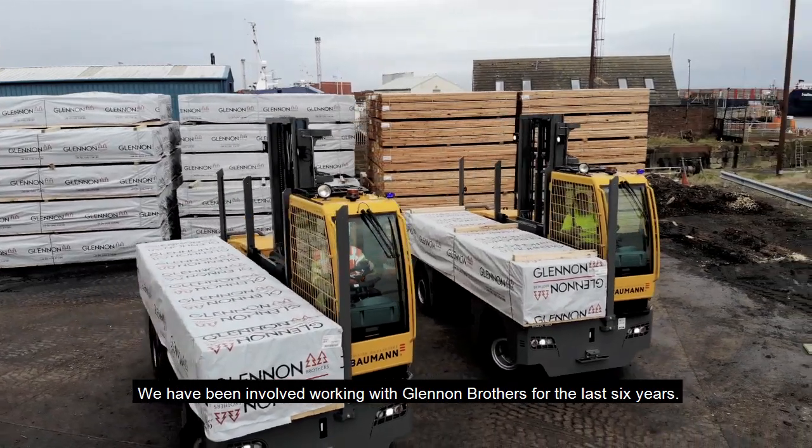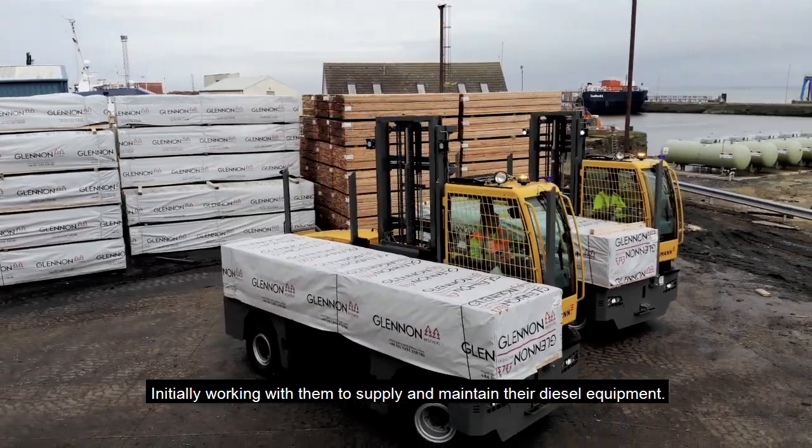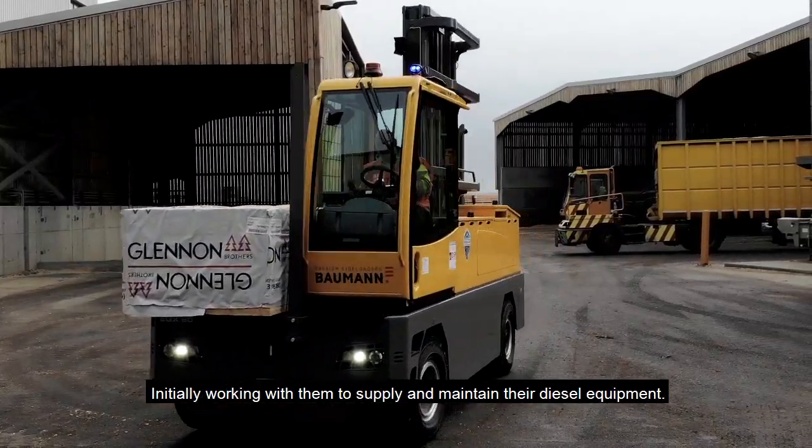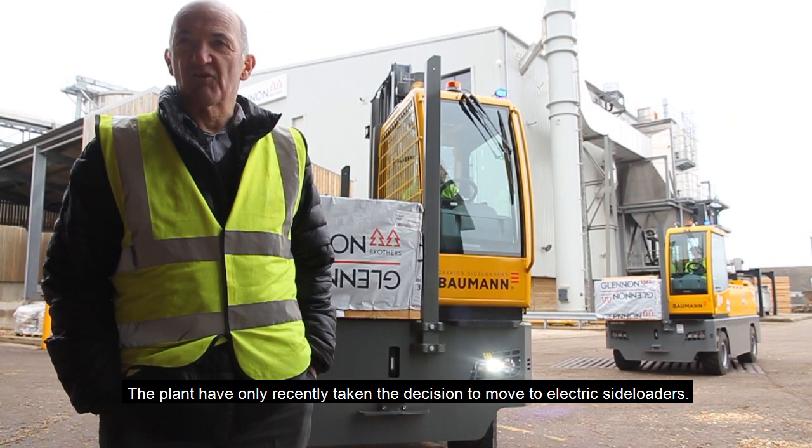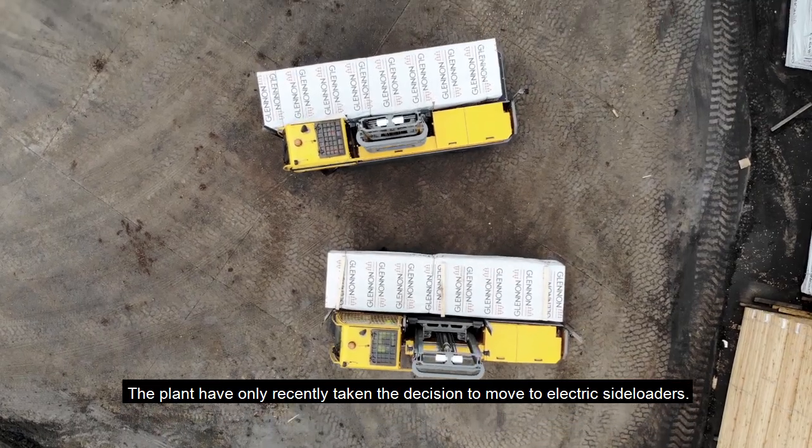We have been involved with Glenham Brothers for the last six years, initially working with them to supply and maintain their diesel equipment. The plant have only recently taken the decision to move to electric side loaders.